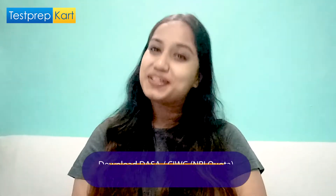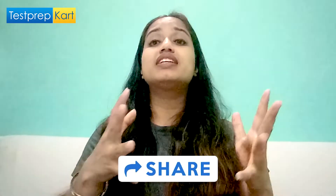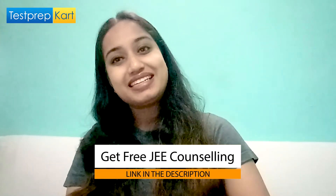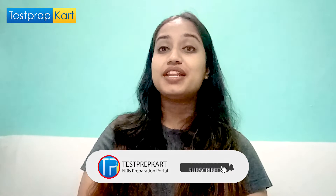I'm ending my discussion on RIT Kottayam. I hope this video was helpful and you were able to gather a lot of information about this institute. If you liked this video, click the like button and share it with your friends. For any doubts or queries, ask in the comment section or contact the Test Prep Card team via the link in the description box. If you're new, subscribe and click the bell icon to stay updated. All the best with your exam preparations!